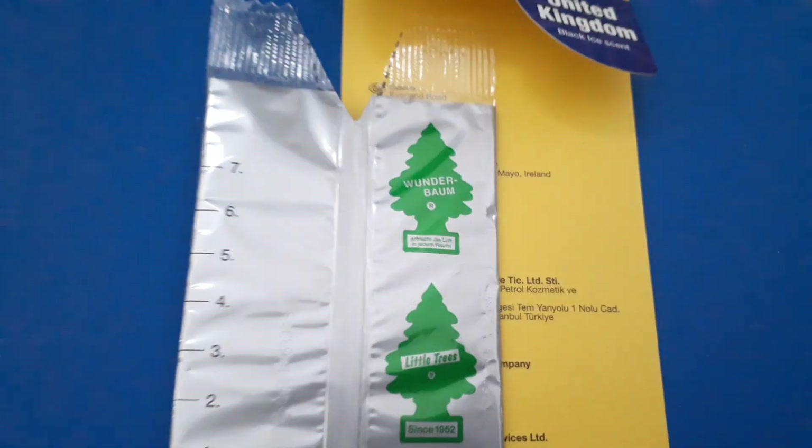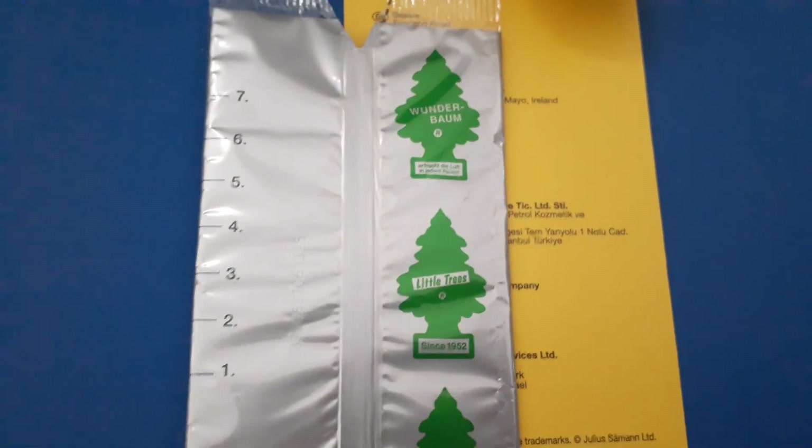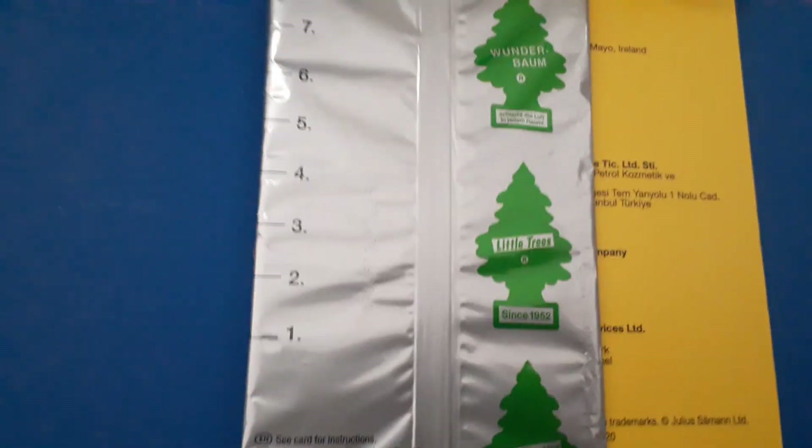Now let's check it back here. Not a Tree's display, but Wonder Bomb, Little Trees, and Arbor Magique. And that's the weak thing.